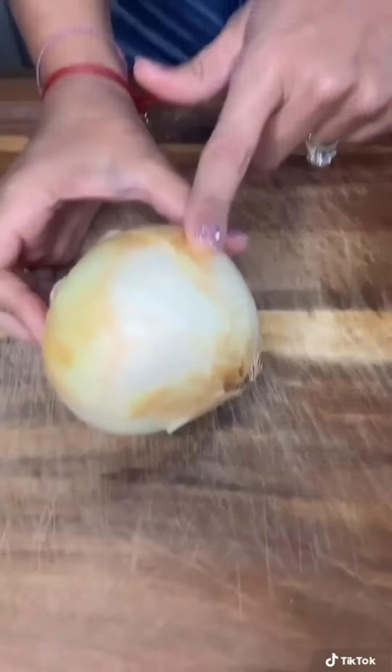Two cups of Hellman's — add it. A block of Swiss cheese, grate two cups worth. Get your workout in. Add pepper, salt, mix. Bake 25 to 30 minutes at 350 until it's golden and bubbly.